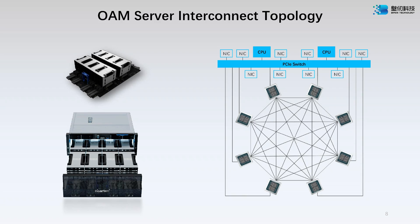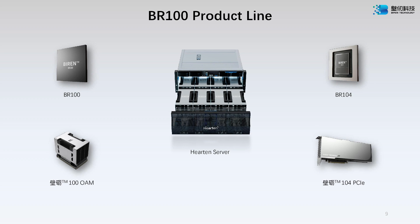This means a standard system with eight BR100 packages has 16 GPGPUs total, and each one of those BR100 packages has 64 GB of HBM2E and eight BLINK connections to allow for an all-to-all topology in their system with 2.3 TB per second bandwidth. The Harten server, working with one of the Chinese OEMs, puts eight of these in a single system at 550 watts each, and there will be a PCIe version as well.